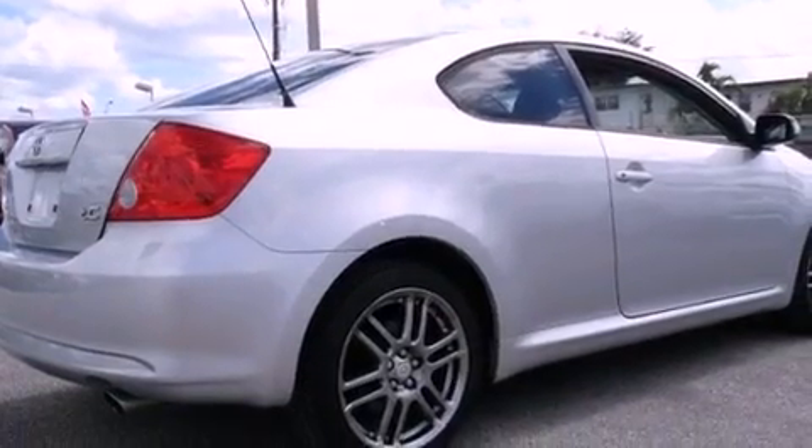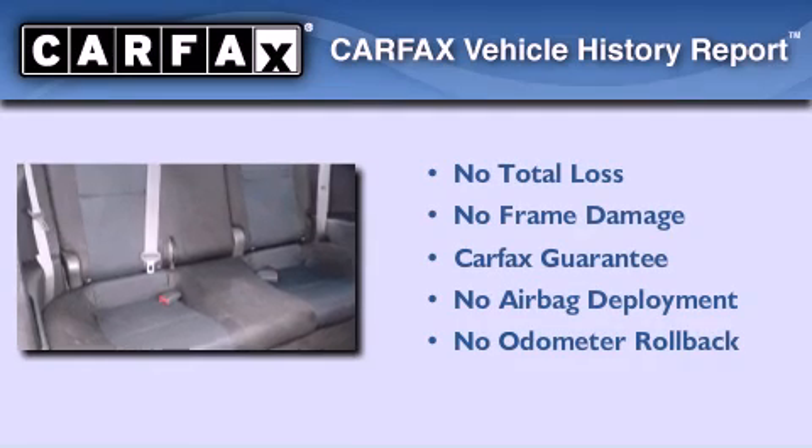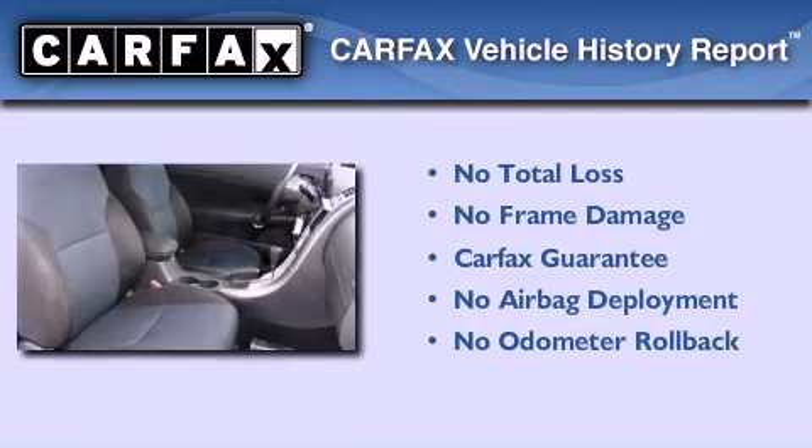With an EPA estimated rating of 30 miles per gallon on the highway, fuel efficiency is still high on the list of priorities. Not to mention that this Scion qualifies for the Carpac's buyback guarantee.